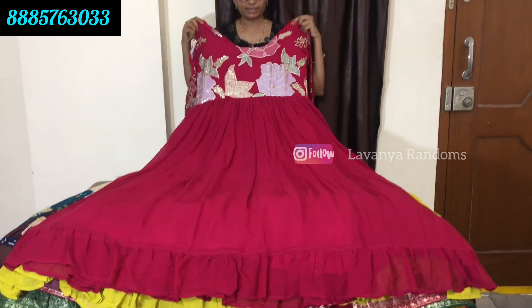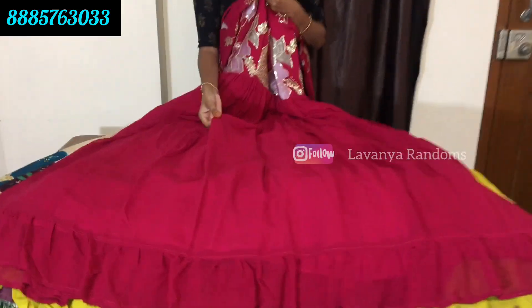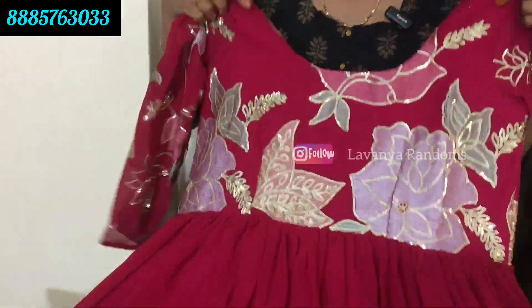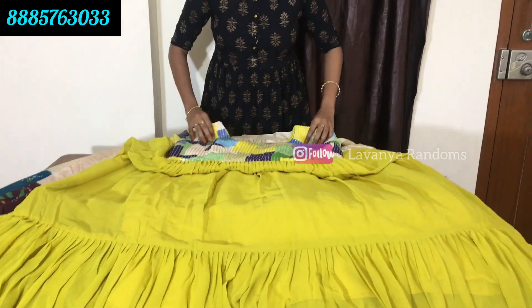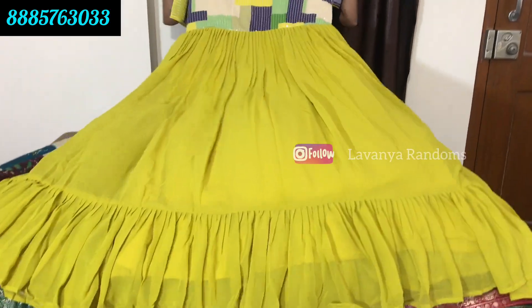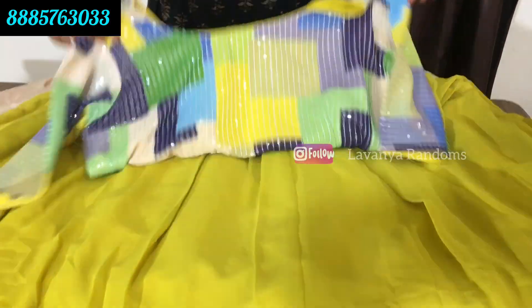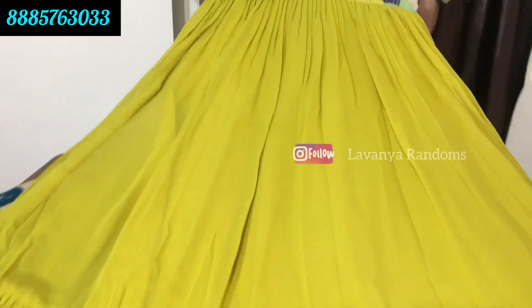This is a two-meter pink color combination in the same Georgette fabric and quality. Only for 999 rupees, shipping extra. Another option features foil sequence, front and back, with elbow sleeves. The hem is made with frills. The price is 1250 rupees, shipping extra.